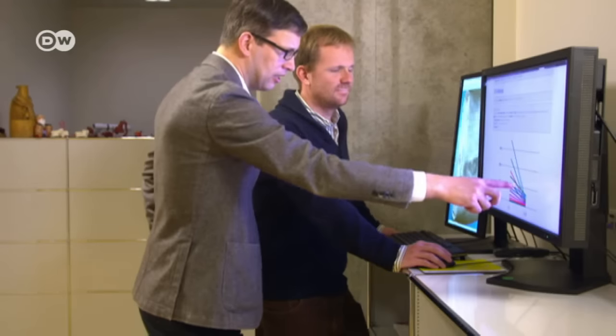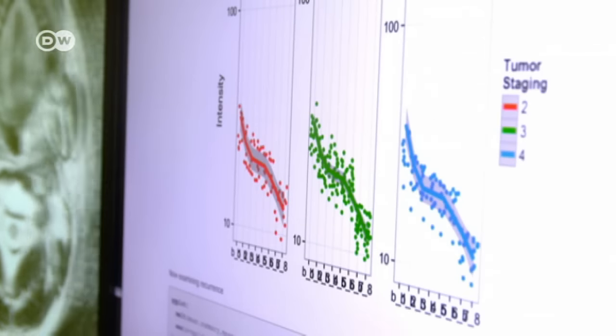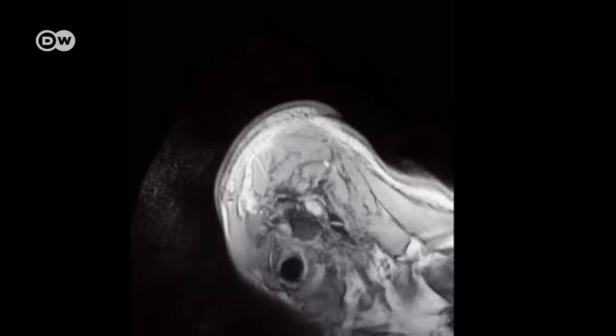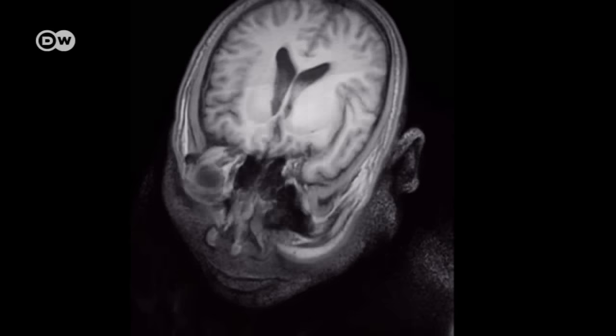Generally speaking, algorithms can already spot anomalies in scanned images and can do it more quickly than humans can. For example, the computer has precisely identified this tumor in just a matter of seconds.